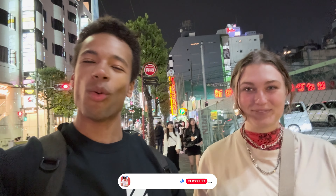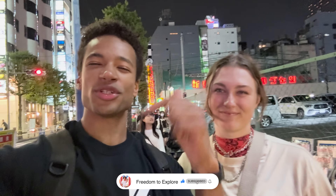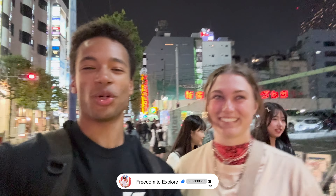That's gonna do it for today's video. I appreciate you all for watching. We're gonna go get some food after this but we don't need to take you along for that — you can check out our Instagram at freedom to explore if you're interested. I hope when you come to Tokyo you can find some nice unique things to do. As always, like, subscribe, comment what was your favorite thing we did today, and turn on the notification bell.